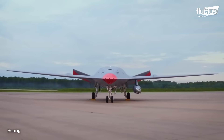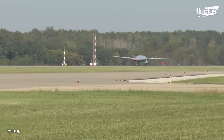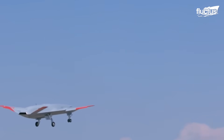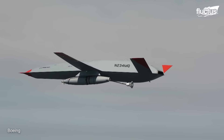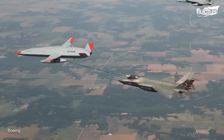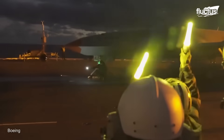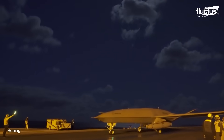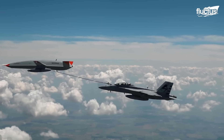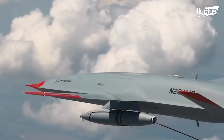The Stingray is powered by a single Rolls-Royce AE-3007N turbofan, capable of producing around 10,000 pounds of thrust. Speed is not the primary goal with the Stingray. Instead, the Boeing engineers focused on ensuring it could carry as much fuel as possible up to 500 nautical miles. The MQ-25 also utilizes a sophisticated flight control system that enables it to operate autonomously, programmed with algorithms that allow the drone to make real-time decisions, adjust flight paths, and react to changing conditions during flight.